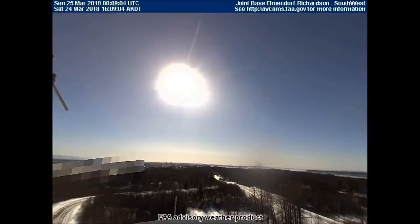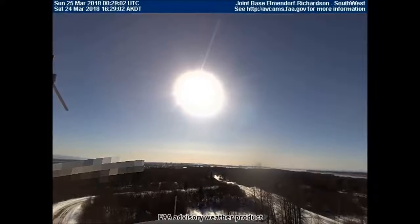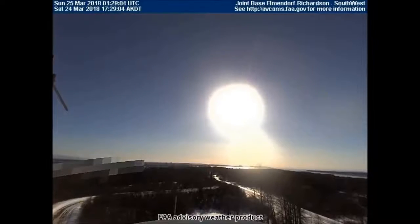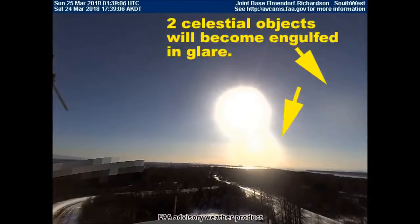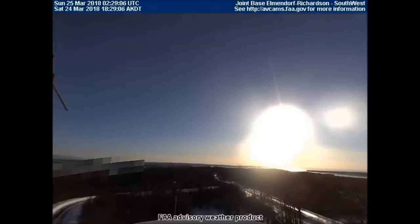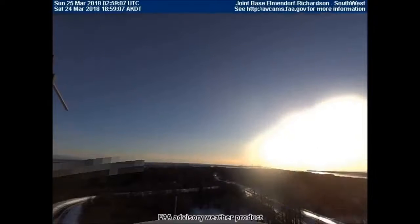Here's a better example of what we just saw. This older footage from the Joint Military Base near Anchorage, Alaska shows how the manufactured light engulfs celestial objects in glare to prevent viewing them. Just before the sun sets, two large celestial objects are visible in the bottom right corner of the screen. These objects have been blurred by technology — they're very blurry. As the manufactured light moves toward these objects, it completely engulfs them in glare, causing the sun to appear very distorted.